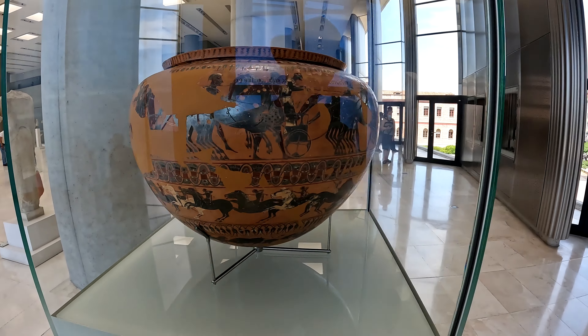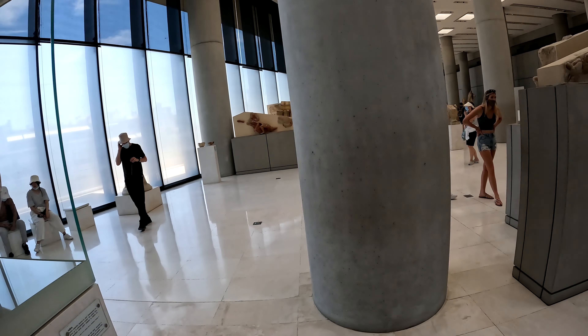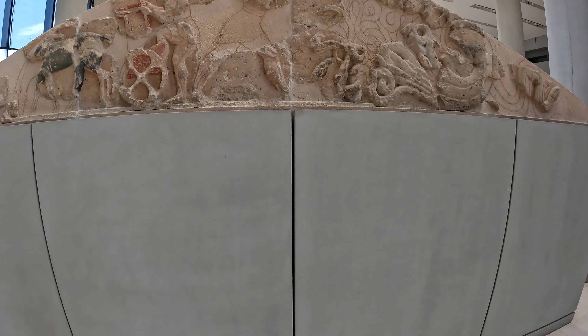This tour is kind of set up not to get into a lot of depth or to be an archaeologist, which I'm not, but just to give you a feel of what the museum is going to be like and whether it's to your liking.